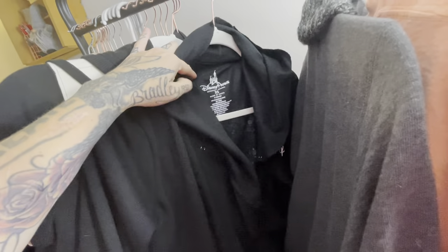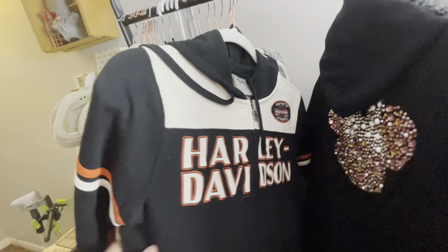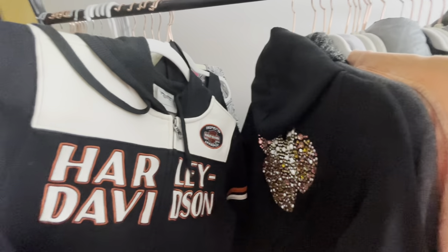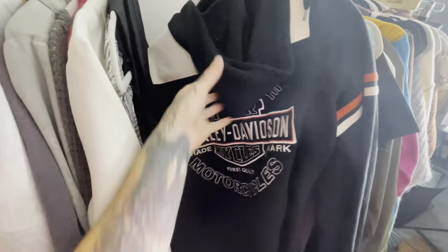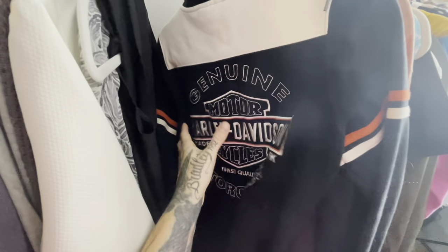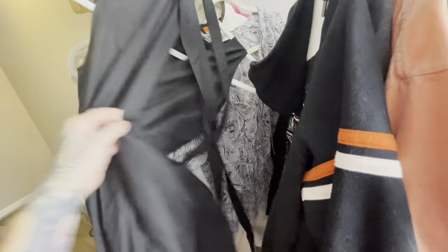This is from Disney Parks — either bought at the parks or the store — either way it's a licensed Disney product. And this is a Harley Davidson jacket with front and back logos — the full classic medallion logos. I'll list this one around $30.